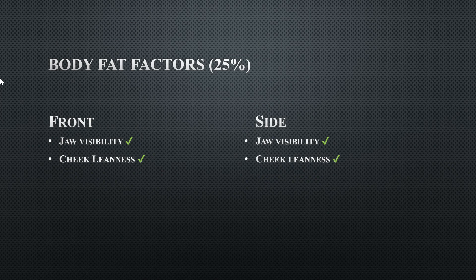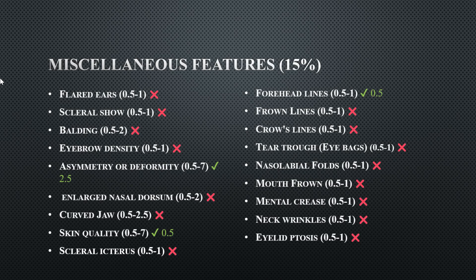Body fat factors account for 25% of the overall score and he scores exceptionally high in each one. Miscellaneous features account for 15% of the overall score; the ones checked off are what he's missing out on right now — he has forehead lines, slight asymmetry in the eyes, and some skin quality issues like a small blemish.